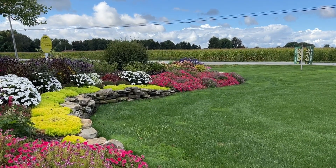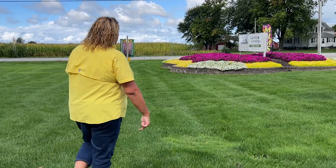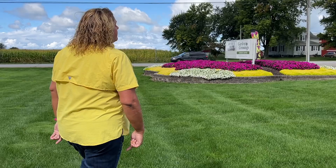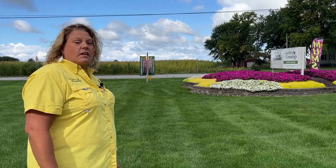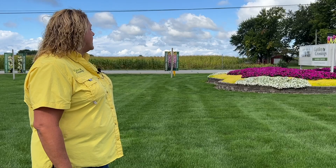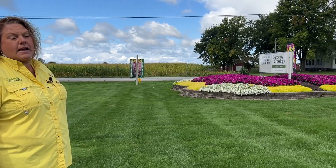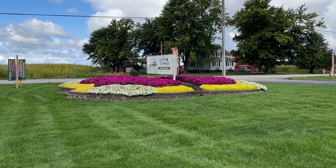Next we're going to head on over to the sign garden and just do a real quick look there because the plants there are doing really well here too for September. The plants we have in there are the Sun Patience Purple, the Lemon Coral Sedum, and the Mini Vista White Supertunias. As you can see from where we're standing, just a vibrant mass of color that has done very well for us this summer.